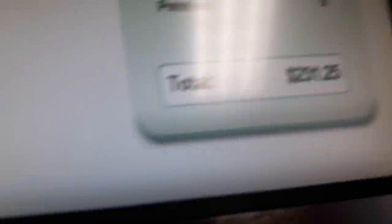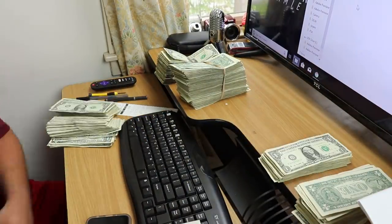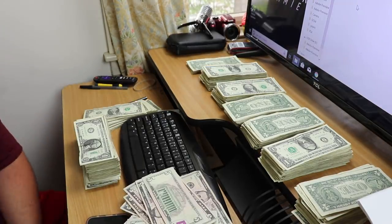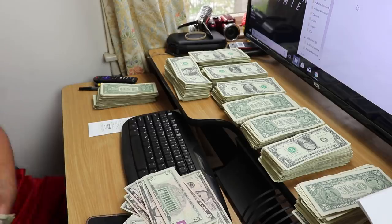$231.25 in coins alone — that is a lot of money! Let's count it up and see how much we got. I know you guys are gonna ask why I'm hand counting money — I haven't bought a counter yet, but I just enjoy doing it. One month is what this collection is — four weeks on each location. I was gonna push it out more but we got the van and I needed to get that taken care of. This is the best collection I've ever had.